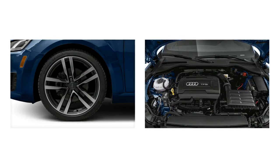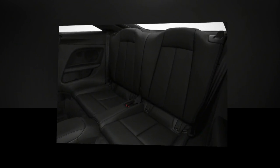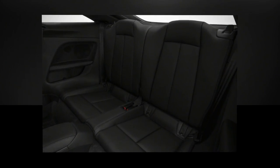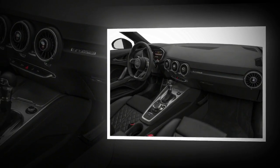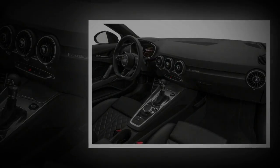The virtual cockpit is standard, as are Bluetooth phone and audio streaming, plus HD and satellite radio. The navigation system and Audi Connect, which includes an in-car subscription-based 4G LTE Wi-Fi hotspot, are optional.